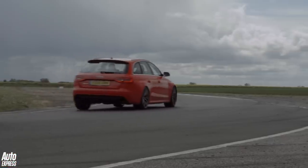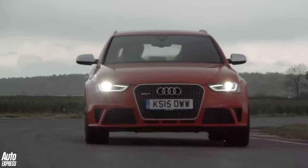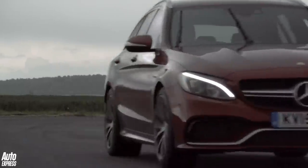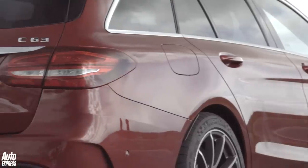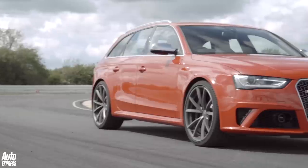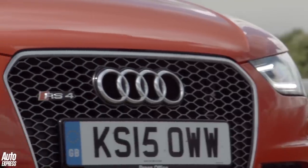Welcome to what we hope will be a truly classic track battle between two of the maddest, most desirable fast estate cars that money can buy: Mercedes' sparkling new turbocharged C63 AMG estate and Audi's uber-effective but also very rapid RS4 Avant.